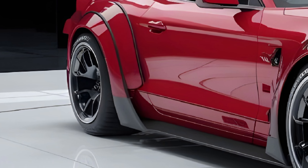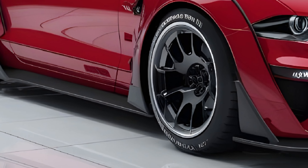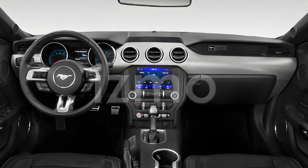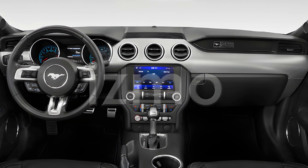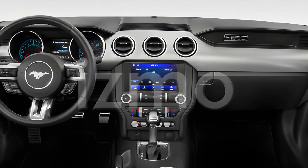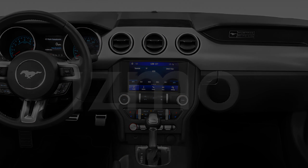This Mustang isn't just about straight-line speed — it's built to handle, with adaptive suspension and rear-wheel drive giving you the control to tackle any road with confidence. Starting around $120,000, the Boss 429 isn't just a car, it's an experience.